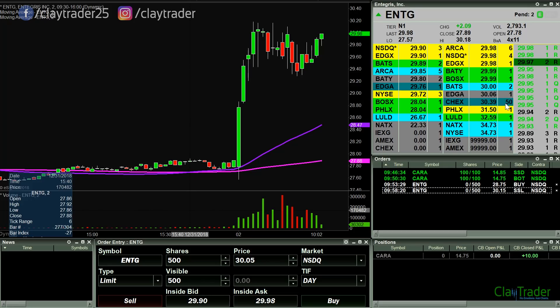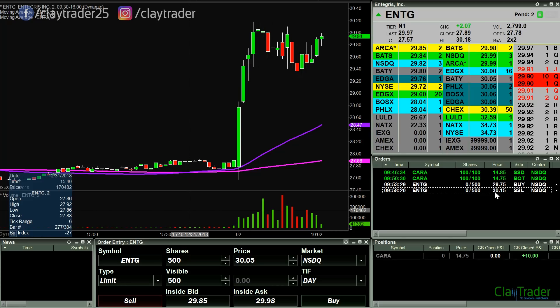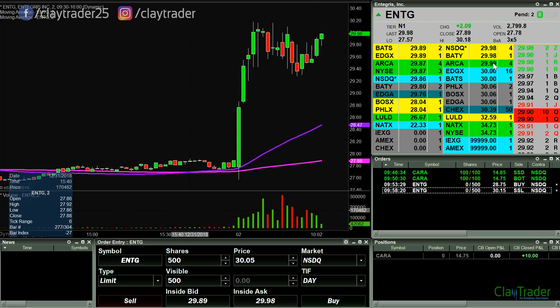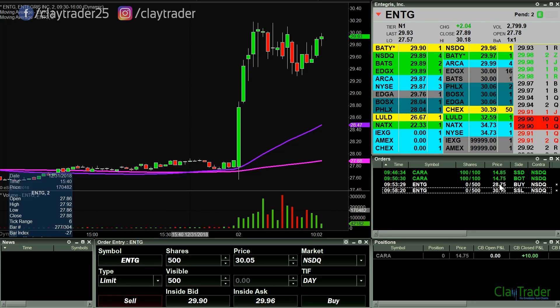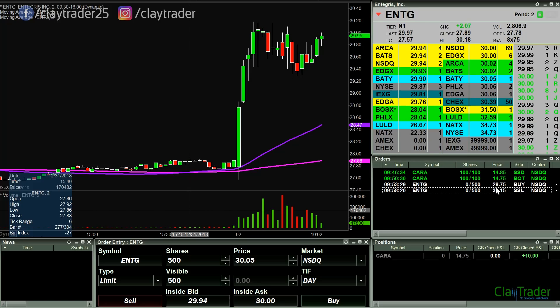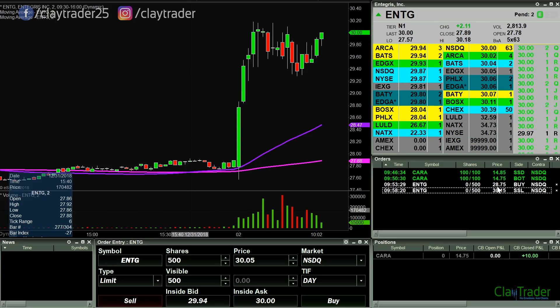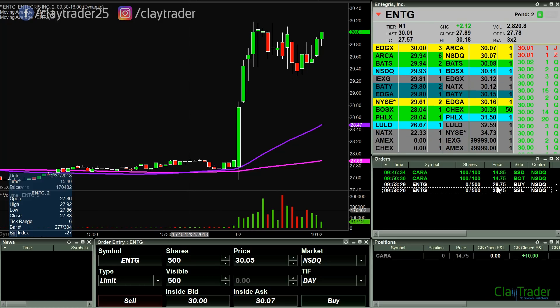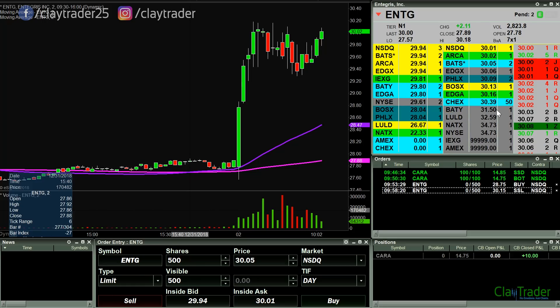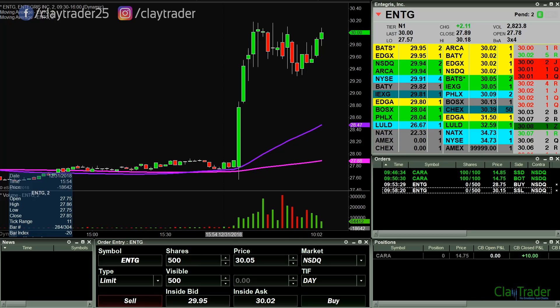ENTG very, very jumpy, so I want to at least get it documented. Have an order at 30.15 for my first order. But I could see this all of a sudden just shooting up there and me missing the entry point. So at least want to get it put out there — 30.15 — and we'll watch, see if we can get a break at 30. There's the break, let's see if we can get it up to 15 or not. All right, back to 30.02. I'll keep a close eye on it.